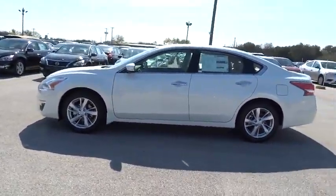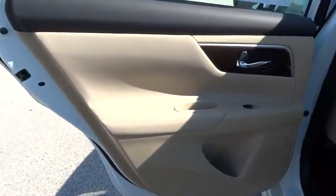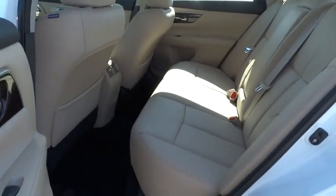Here are some of this vehicle's great options: stability control, remote engine start, traction control, power passenger seat, anti-lock braking system, steering wheel audio controls, power steering.